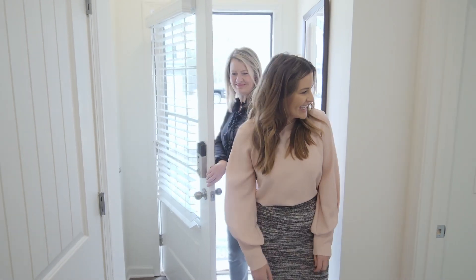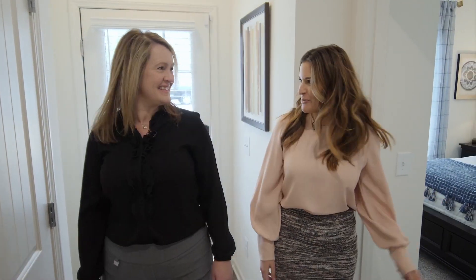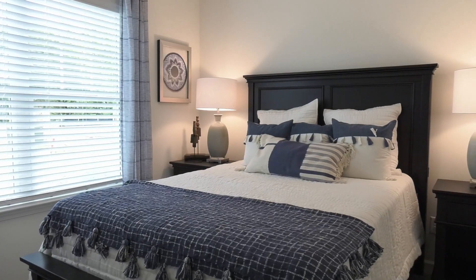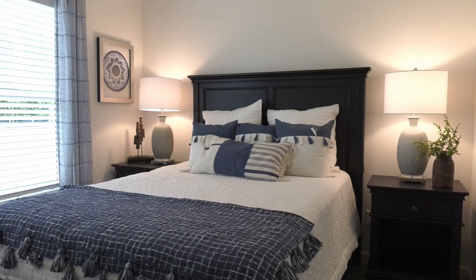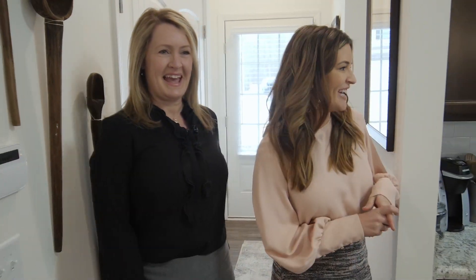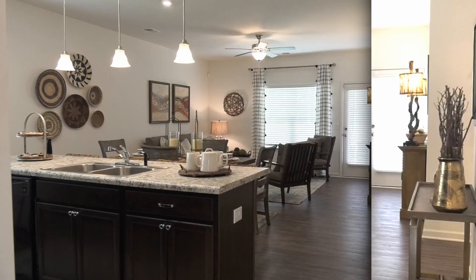As we come in, I noticed the first bedroom is right here on the left. That's right — one of three bedrooms in this floor plan. You could even use this as a nursery or a home office. It's nice to have options with your bedrooms these days, that's for sure.